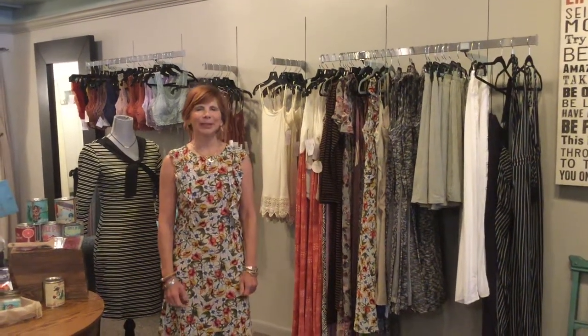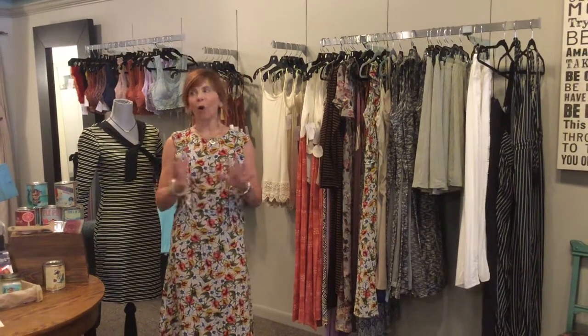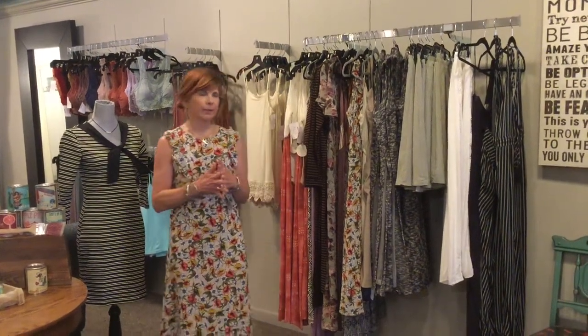Good morning, girls! Today we're going to talk about transition season and all the fall things you notice arriving in the stores. It seems to be a funny thing, but right after July 4th, fall things start arriving in the stores like crazy. We will still carry a lot of summer right on through early September, but we want to show you what's coming in that you can use for that transition season.